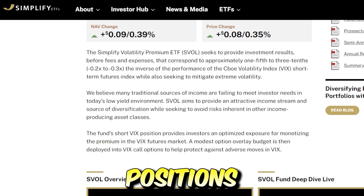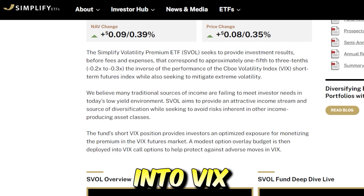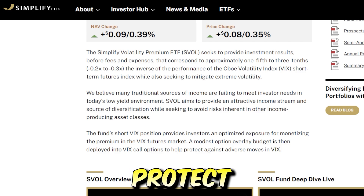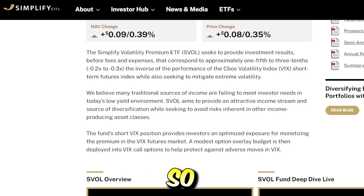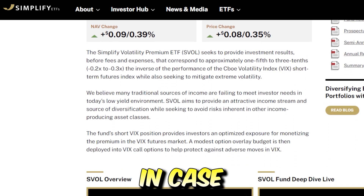The fund's short VIX positions provide investors an optimized exposure for monetizing the premium in the VIX futures market. A modest option overlay budget is then deployed into VIX call options to help protect against adverse moves in the VIX. Simply put, what this ETF does is it uses options and shorts the volatility index, but also buys a small amount of call options just in case their main trade heads for the worse.